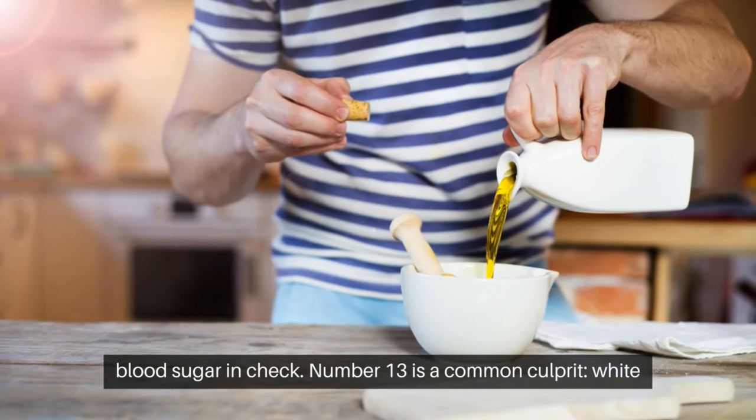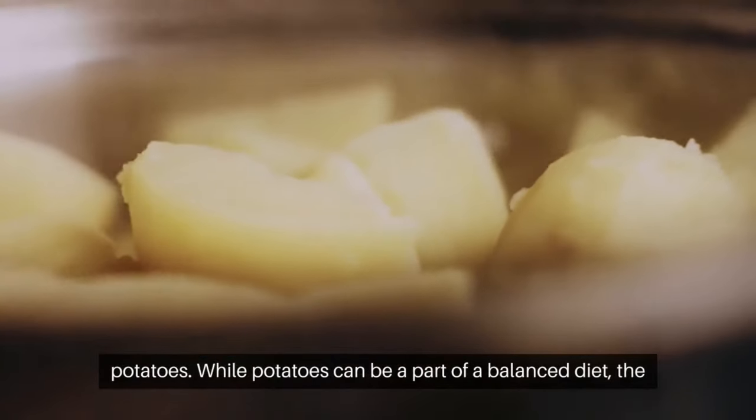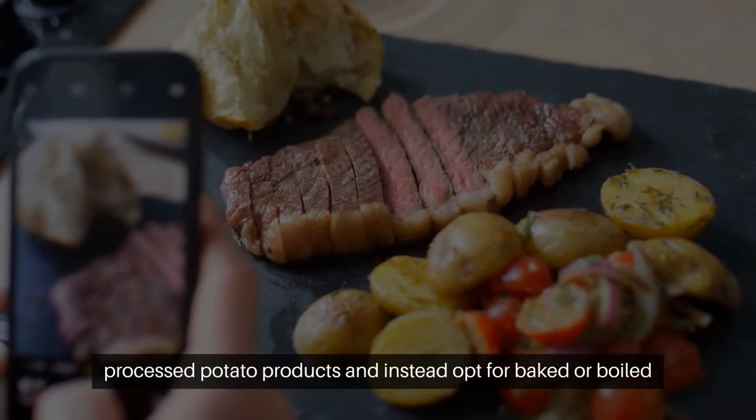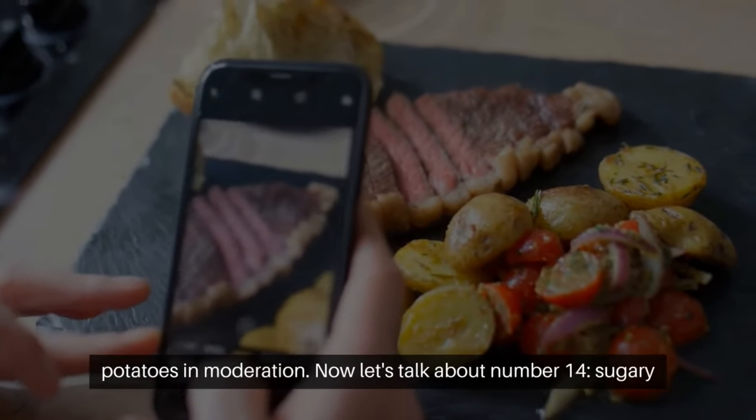Number 13 is a common culprit: white potatoes. While potatoes can be a part of a balanced diet, the problem lies in how they're prepared. Avoid deep-fried or heavily processed potato products and instead opt for baked or boiled potatoes in moderation.